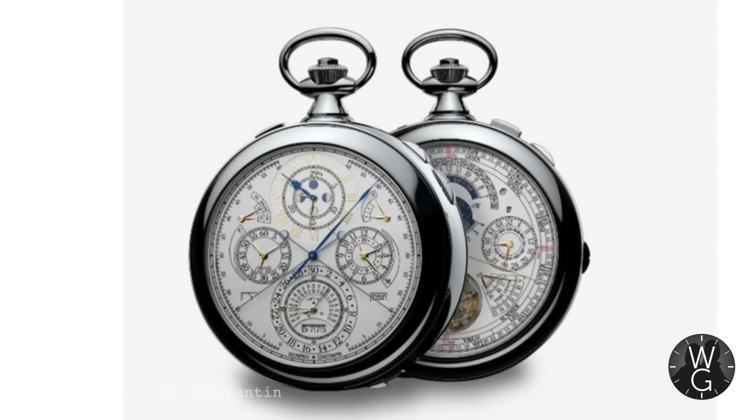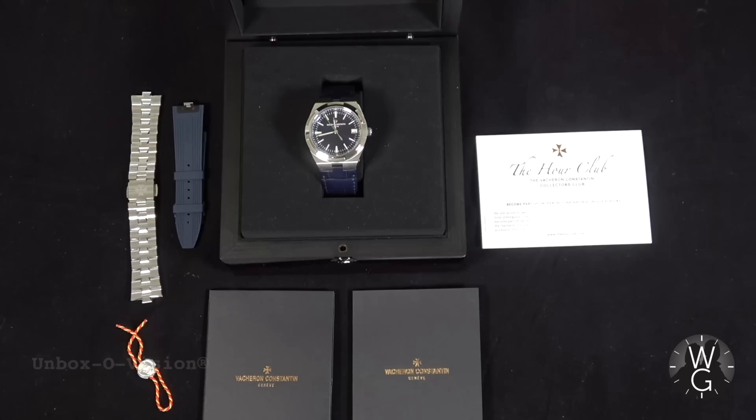But just before we end the history, have a look at this — the most complicated pocket watch ever created. It took eight years to make and was commissioned by a serious collector. The reference 57260, made for the 206th anniversary, with 57 complications. 57!